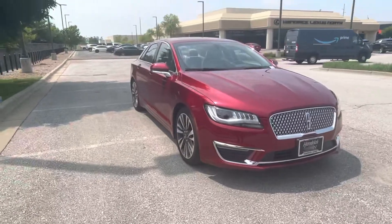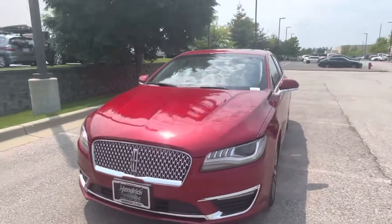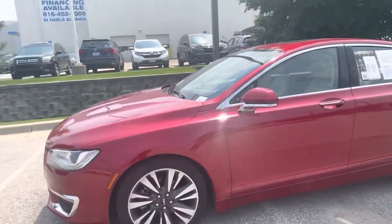Hey, this is Sean Kerrigan out here at Hendrick Lexus Kansas City North. Just doing a quick video today on this 2017 Lincoln MKZ. The outside of the vehicle is in really good condition — no dings, dents, scratches, or anything along those lines.